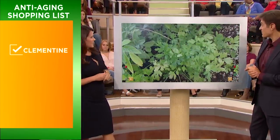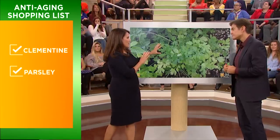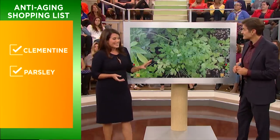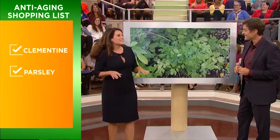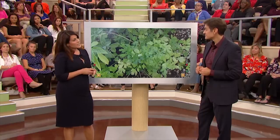Next: parsley. This is actually from our garden. Why is it so valuable for anti-aging? Well, my favorite property of parsley is that it's a diuretic — and that does not mean it gives you diarrhea. It actually flushes fluid out of your body, so if you're feeling puffy and bloated, it's a fabulous diuretic. It also has a wonderful antioxidant called quercetin.